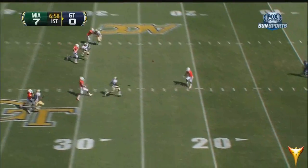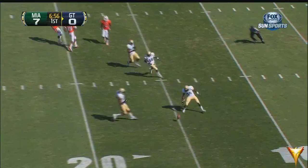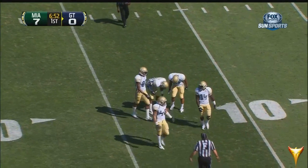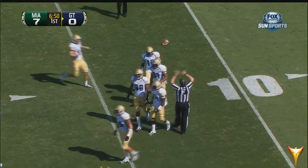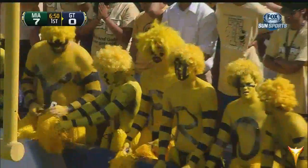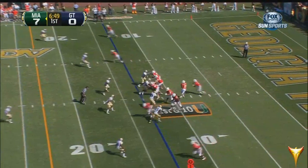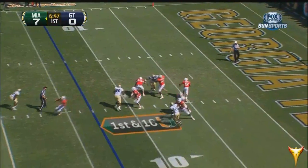Looking to rugby-kick it toward Dorsett — he'll get away from it. Miami will start inside their 15-yard line, leading midway through the opening quarter by a touchdown. KJ, by the way, still has a back-and-forth on the television set.